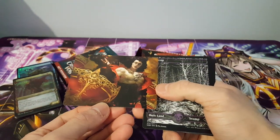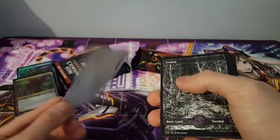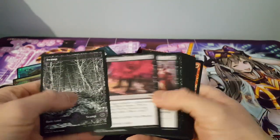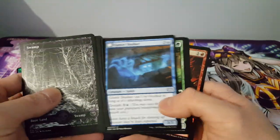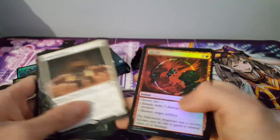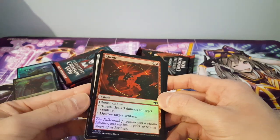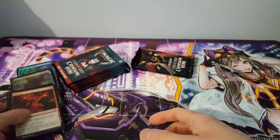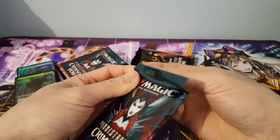Pack three: another art card — no signature. Here's a regular land. Our rare this time is Hopeful Initiate, and the foil card is a common, Abraded — not as great as the pack before, but we'll move on.